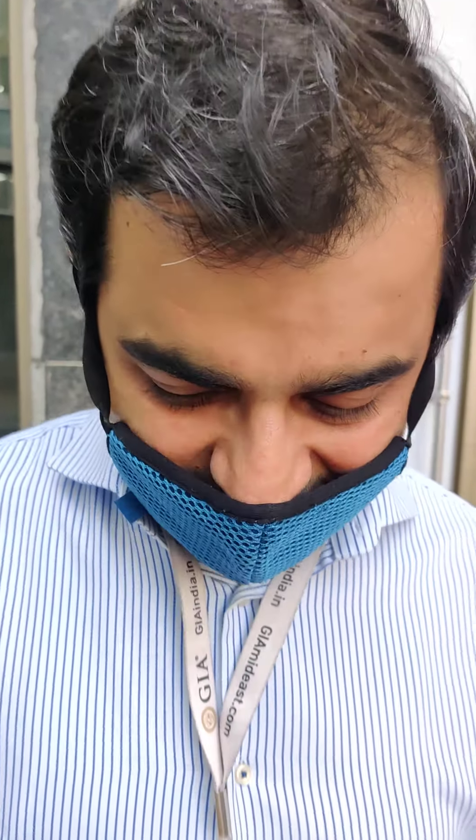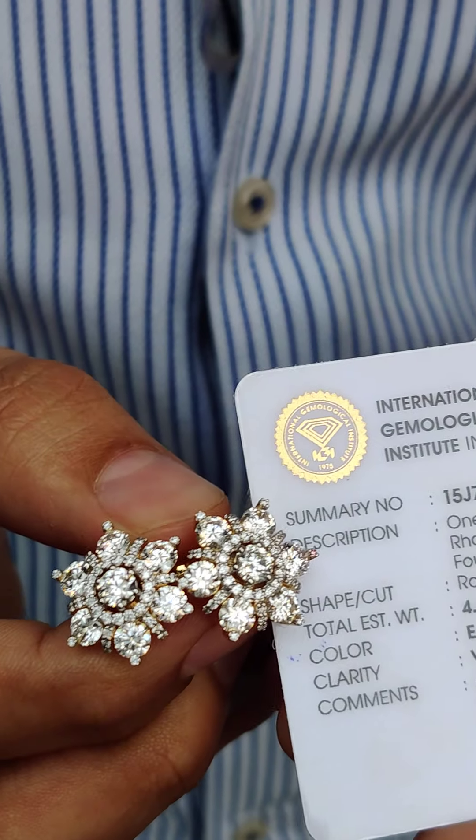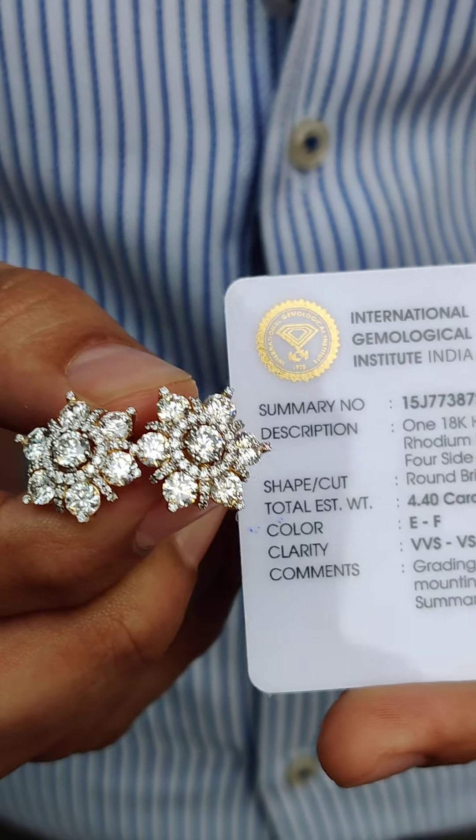Hello, my dear viewers. I'm sure you're eagerly waiting to know what I'm going to ship today. My special item today is this beautiful pair of diamond earrings, certified by IGI, VVS-VS grade.